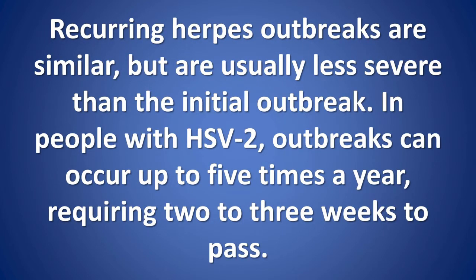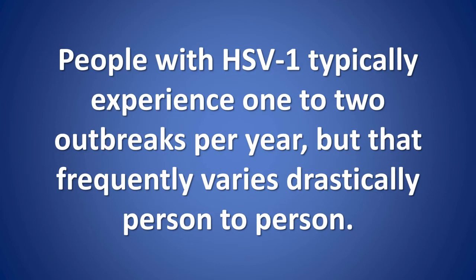Recurring herpes outbreaks are similar, but are usually less severe than the initial outbreak. In people with HSV-2, outbreaks can occur up to five times a year, requiring two to three weeks to pass. People with HSV-1 typically experience one to two outbreaks per year, but that frequency varies drastically person to person.